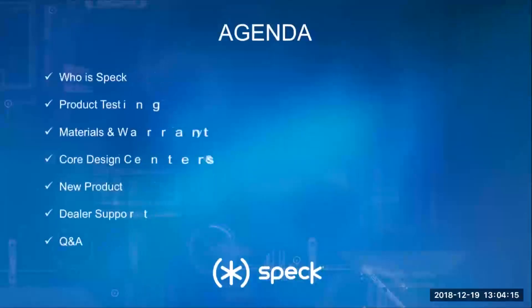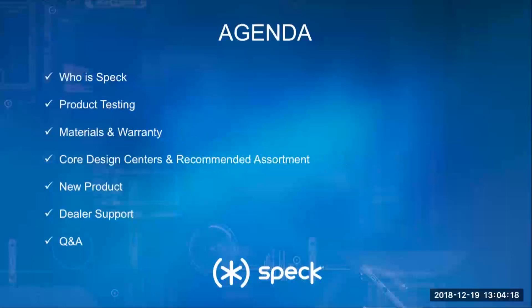Here's a snapshot of some of the items we're going to cover during the presentation. I'll share a little bit about who Spec is as a company, some of the product testing we do, the materials we use, and why we stand behind them. We'll also run through our core design centers, a new product this year from Spec, and most importantly, the support we offer our valued dealer partners like you. And lastly, we will answer any questions you might have today, and I'll also post my contact information so you can reach out to me at any time.